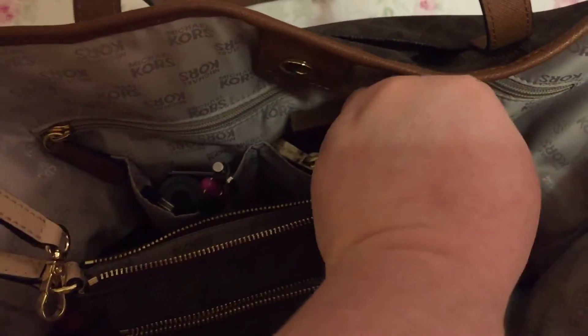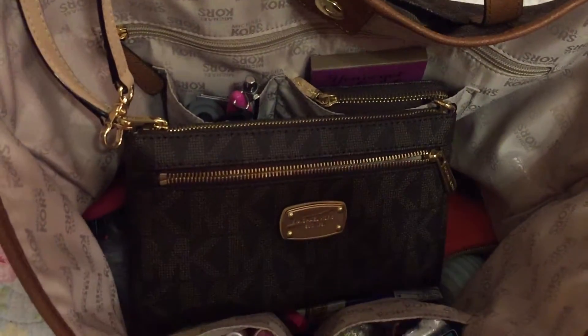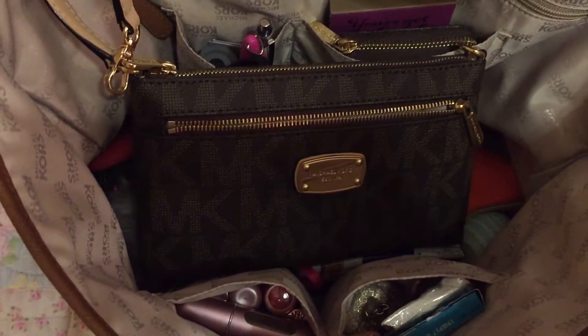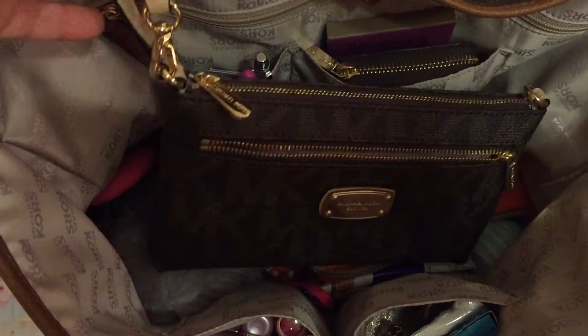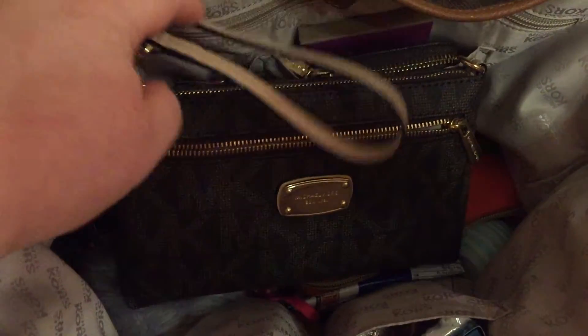I also have a strap in this pocket that I use with this bag as a crossbody strap. It came off one of my other Michael Kors bags that I hooked onto this one, so I can wear it crossbody when needed.